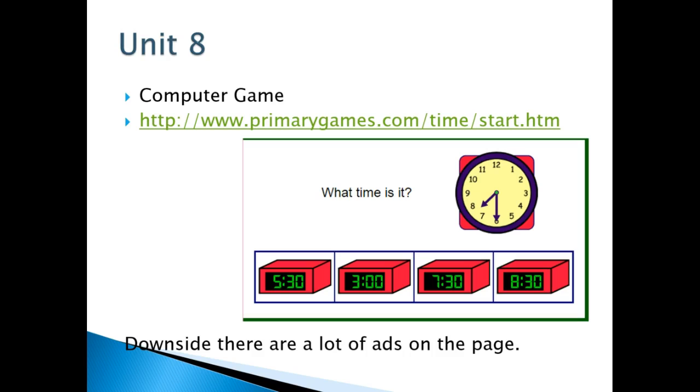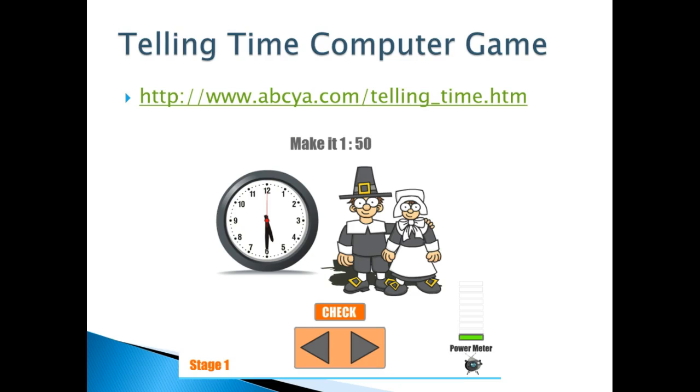There's a computer game called Primary Games. The only downside is there are a lot of ads on this page. There's also a telling time computer game which is available with this link.